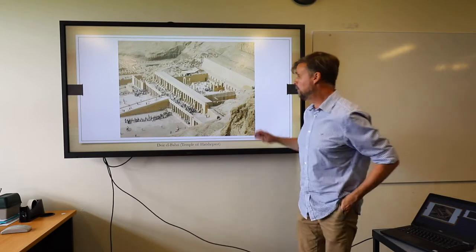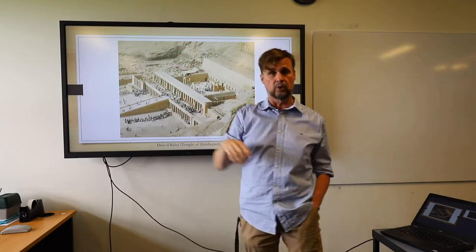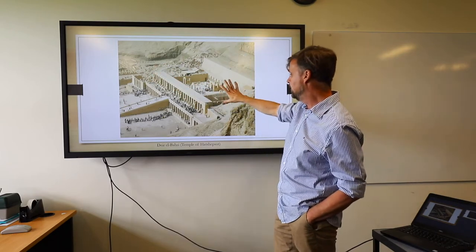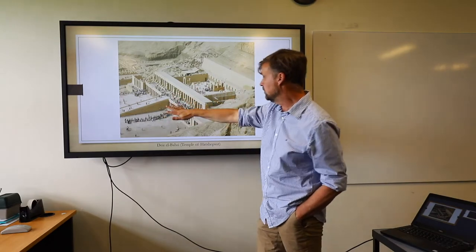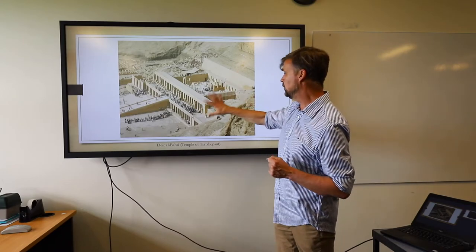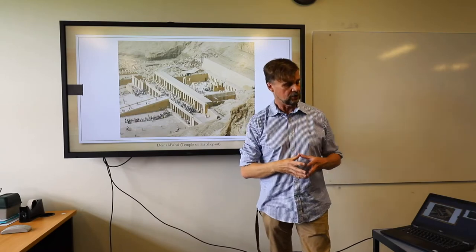Another important temple is the temple of Hatshepsut — she built this magnificent temple right against the cliffs. There's actually a Middle Kingdom temple that it seems to be modelled on and enlarged from — that of Mentuhotep II. Hatshepsut's much larger and more imposing temple here has a terrace design seemingly inspired by that Middle Kingdom temple next to it. However, unlike previous rulers, Hatshepsut had her tomb not located immediately behind the temple but rather in the Valley of the Kings — she was one of the very first rulers to do that.